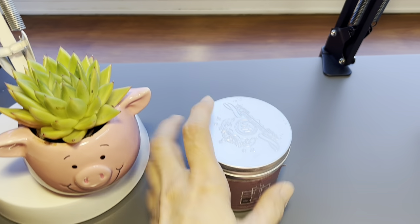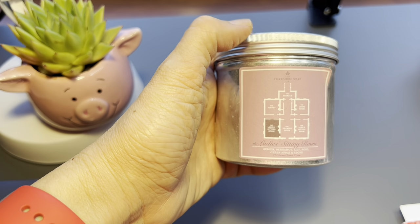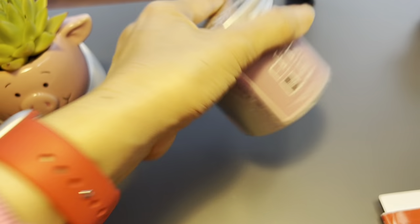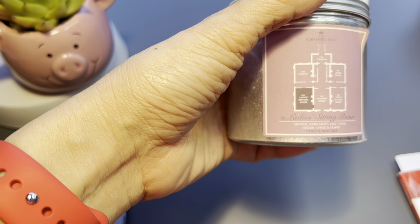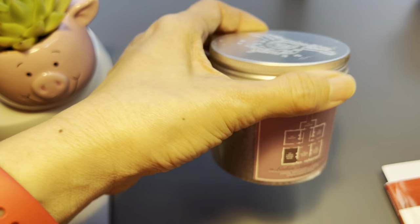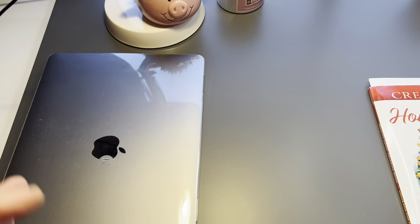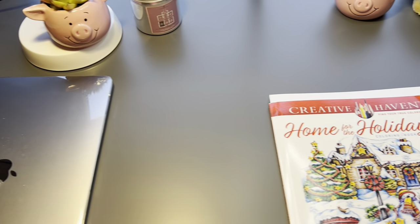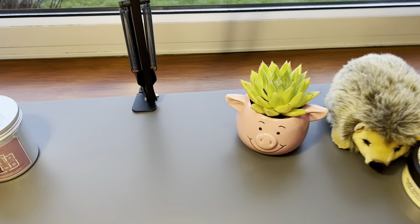This is my candle which I like — it's from Yorkshire Soap. I've had it for quite a long time. The scent is something like ginger, bergamot, lily, rose. And this is my MacBook which I use for editing and work. This is the coloring book I was working on yesterday.